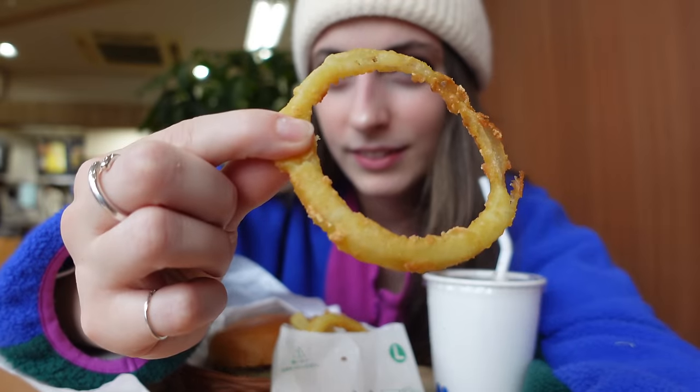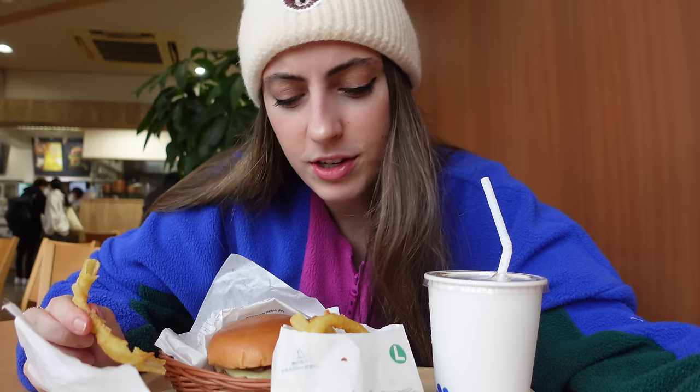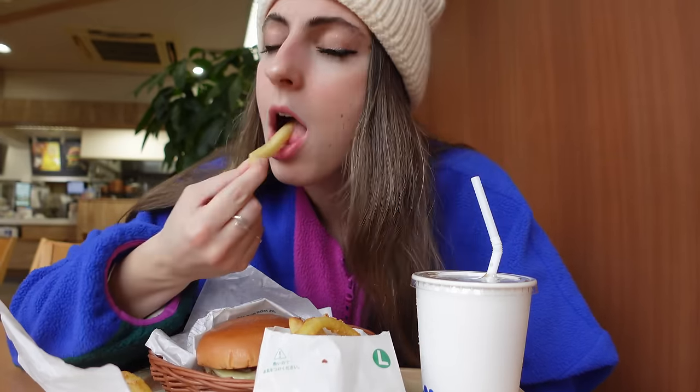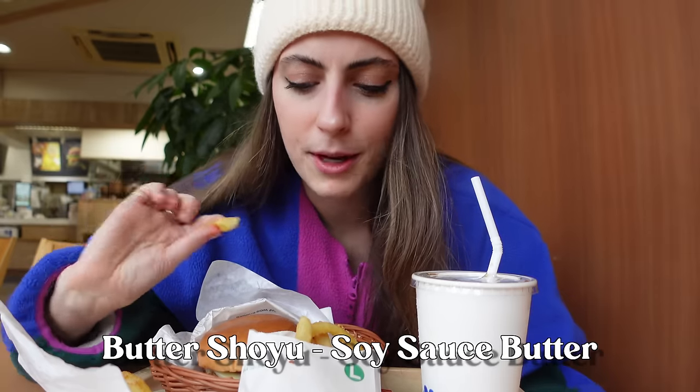I got distracted and forgot to eat my onion rings. The onion just fell out — it tastes really salty and greasy to me, so not exactly my favorite. The chips here are very different from McDonald's fries — a lot more potato-like inside, which I like. I approve of these fries. In Japan sometimes you can get shoyu flavor, but today they're just normal salted.